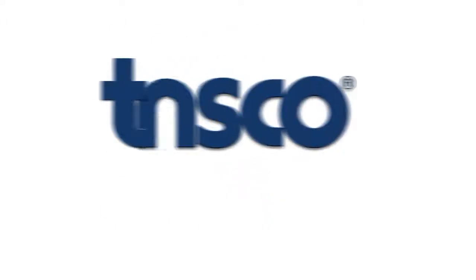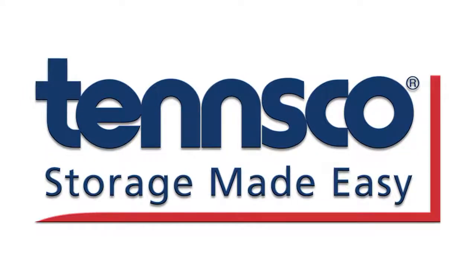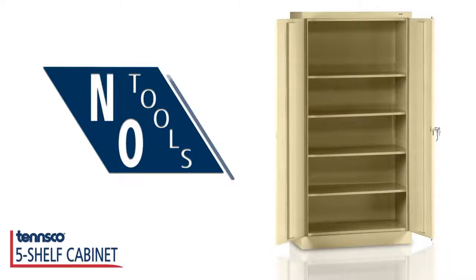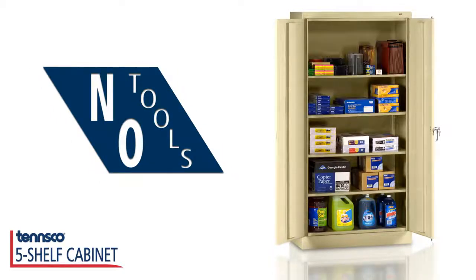Strong, dependable, American-made quality. TENSCO Storage Made Easy. Five sturdy shelves adjust quickly and easily without the need for tools, so you can store almost any size or shape.